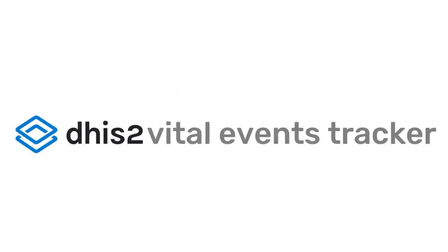And that's it! Download the vital events tracker now, and help build your strong and resilient health system.